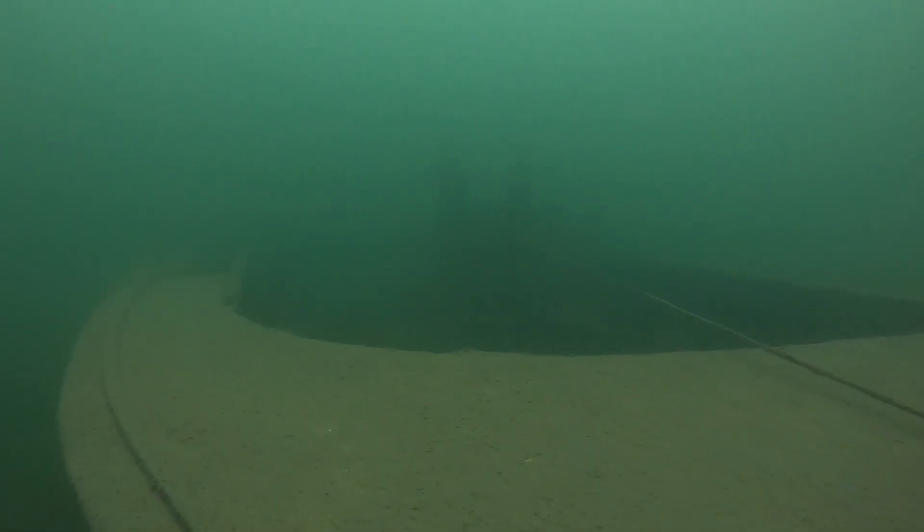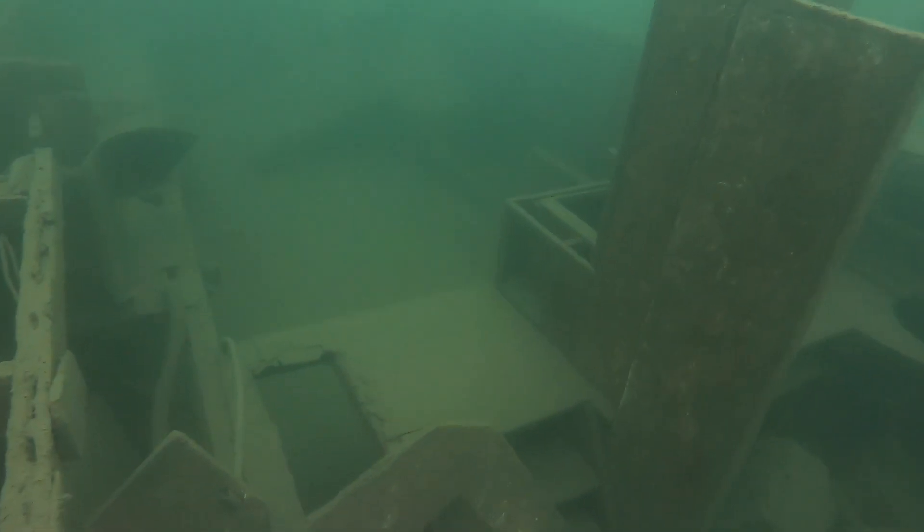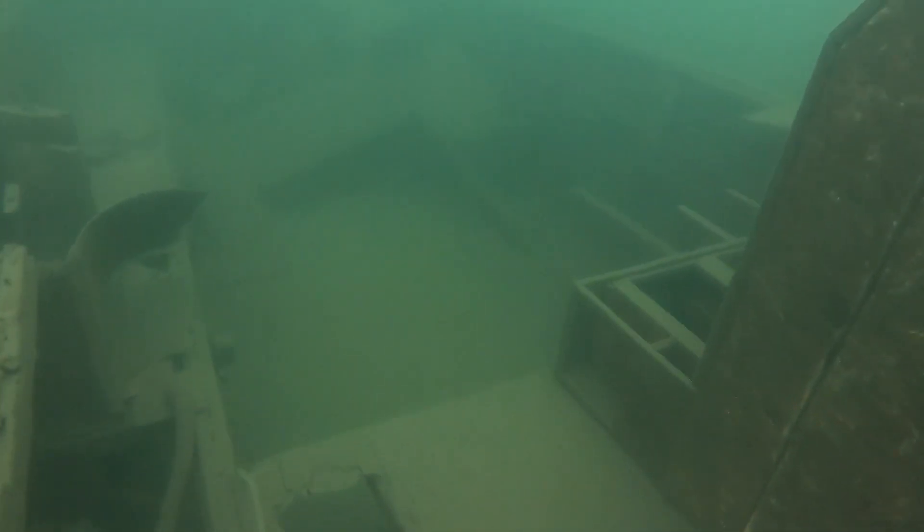I then continued on and came across this larger boat. After taking a look at this wreck, I decided to head back towards shore.